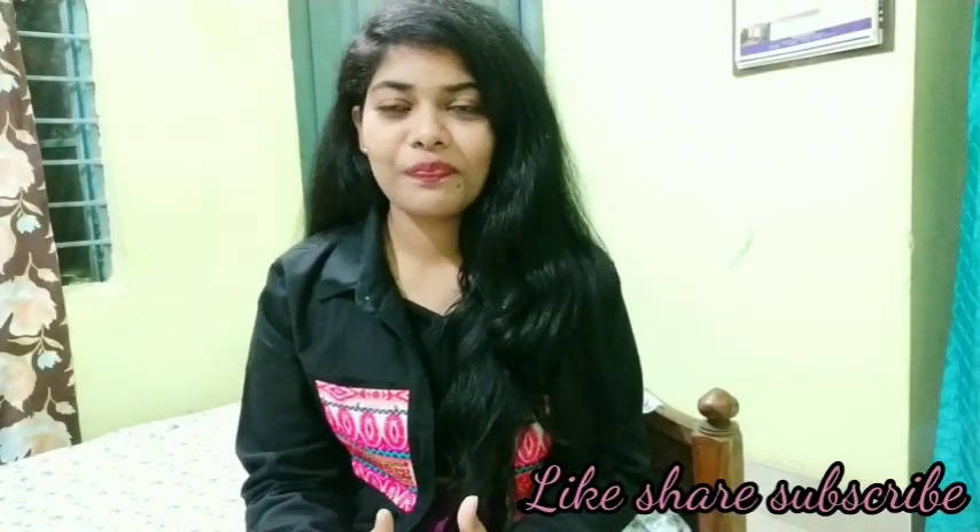Welcome back to my channel. I am Hina and I welcome you again. Today I have brought you my Myntra Footwear Haul, where I have purchased some shoes and footwear to share with you. Please like, share and subscribe to my channel. Let's move to the video.